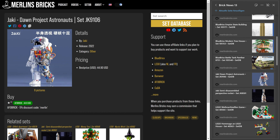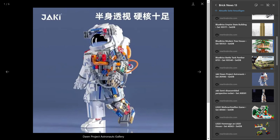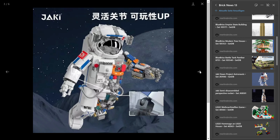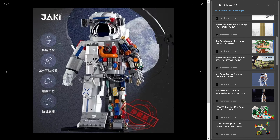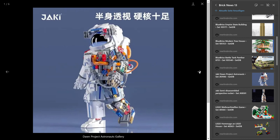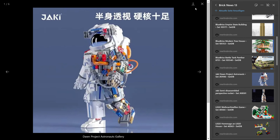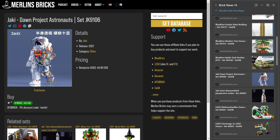I'm definitely looking forward to looking into these — I just have to wait for the right set. These are the Dawn Project astronauts, set JK9106 — a loose translation from Chinese. It's a gigantic astronaut figure, half covered and half uncovered so you can look at the insides. Personally, I always find this concept a bit creepy — it's similar to the Fantasy Astro Boy concept. I think it's a great idea, though I can't help finding it slightly creepy. I'm really curious how the helmet piece is done — it looks like it might have chrome.